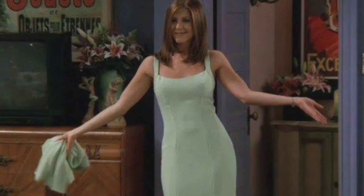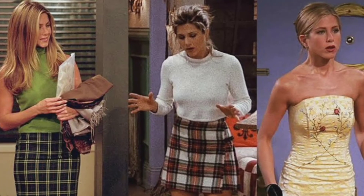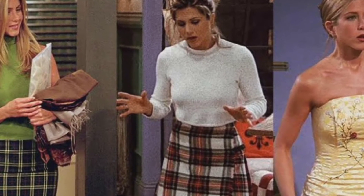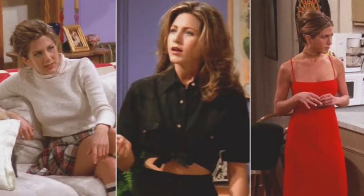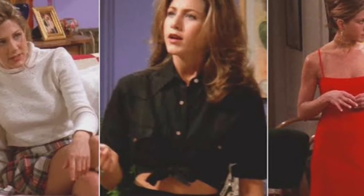Since Friends first aired in 1994, Jennifer Aniston has been a fashion idol for many around the globe. Whether it's her bodycon dresses, her cute turtlenecks, or her pretty little skirts, the woman has always stood out. The best thing about her style is the variation — she goes from the girl next door to the total diva real quick.